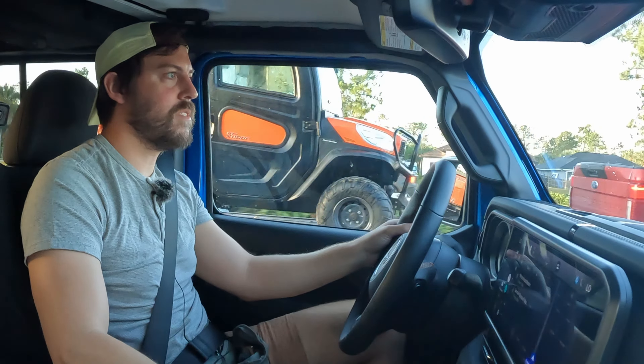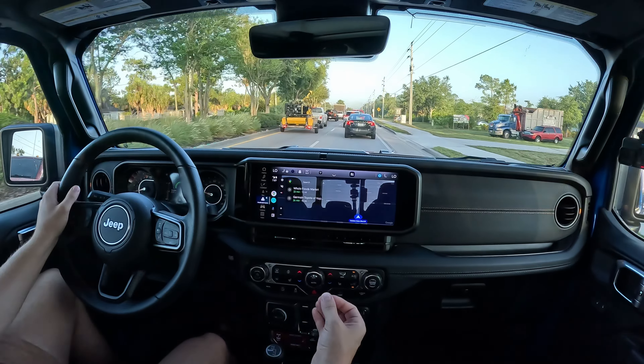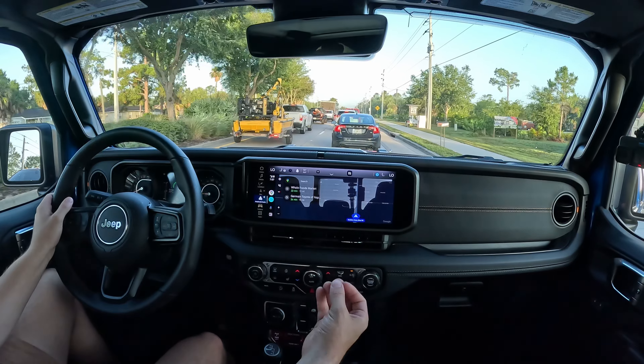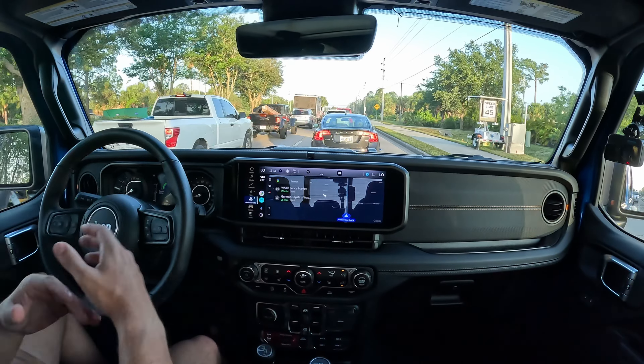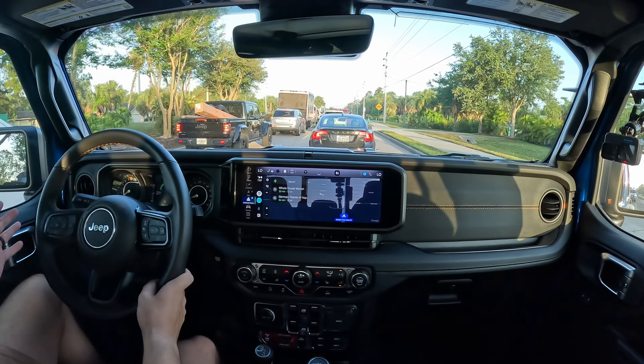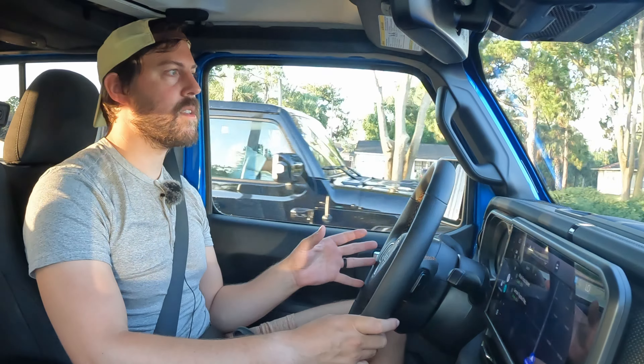As I get into that V6 — I love this powertrain. It's simple, it's old school, it's predictable, it has a nice sound, and it's smooth. No turbos, no hybrid stuff going on. Rest in peace to the V6 diesel that used to be in the Gladiator — the take rate must have been small, but I'm sure there are a few diehard diesel guys out there who are disappointed.